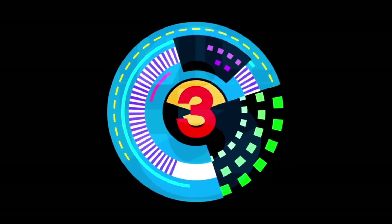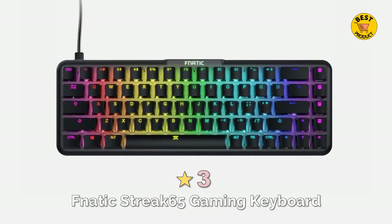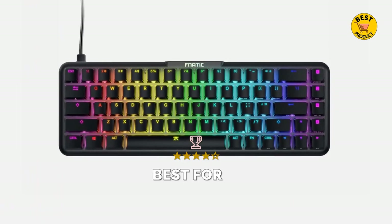At number 3 is the Fnatic Streak 65 Gaming Keyboard. Best for creating macros.